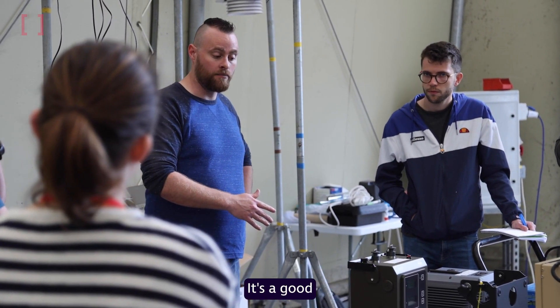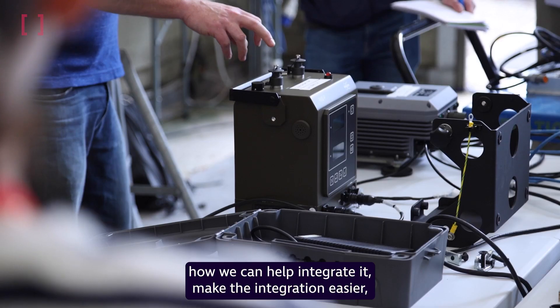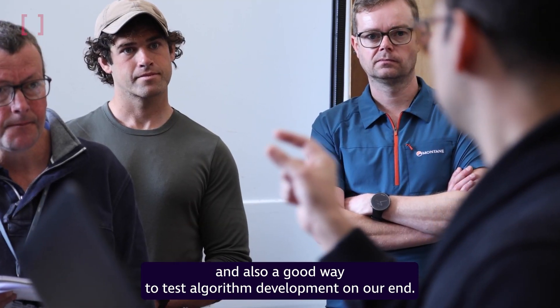It's a good opportunity to learn more about other participants' systems, how we can help integrate them and make the integration easier, and also a good way to test algorithm development on our end.